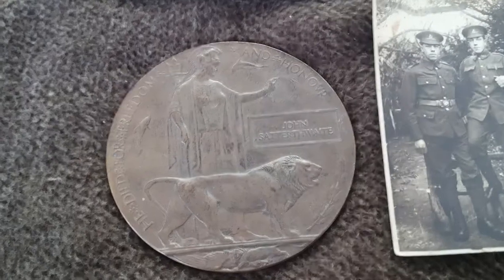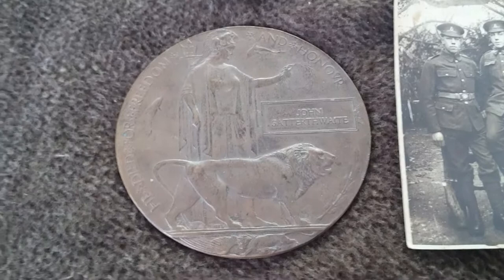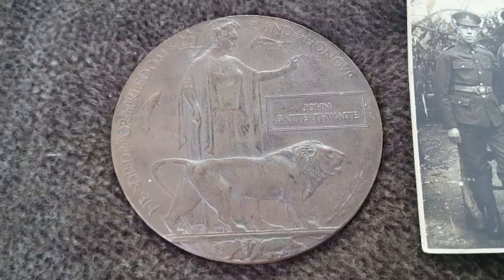Good afternoon from the Hearts at War project. Here's another quick video looking at some of the artifacts that we have on display here at the exhibition. Right here we have in front of us what's known as a death penny — a British First World War death penny, or death plaque, or memorial plaque, depending on which way you look at it.